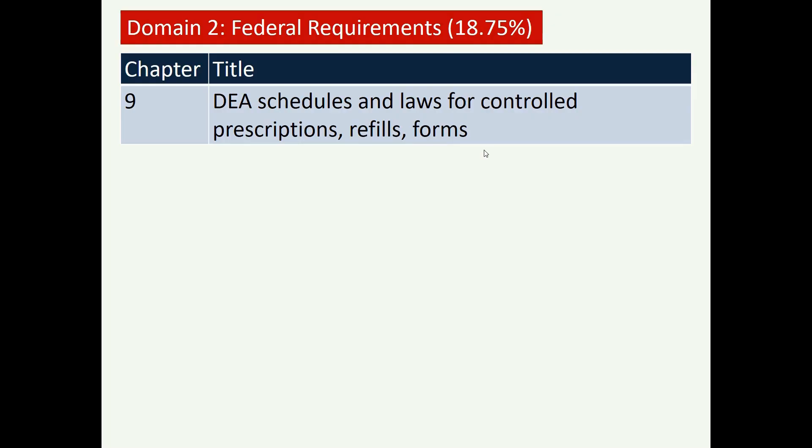Federal requirements focus especially on controlled substances such as opiates, benzodiazepines, and stimulants like methylphenidate — drugs with high abuse, dependency, or addiction potential. The DEA — Drug Enforcement Agency — classifies these into Schedules 1 through 5. You must know which drugs fall under each schedule, the refill requirements for each schedule, and which drugs can or cannot be refilled.